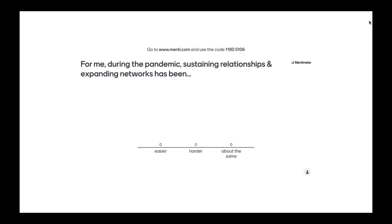Before we get too far into our flight plan and journey and experiences, we wanted to get to know your experiences. Our first poll question: during the pandemic, sustaining relationships and expanding networks has been — easier, harder, or about the same? I'll just be silent and give folks time to participate in that.